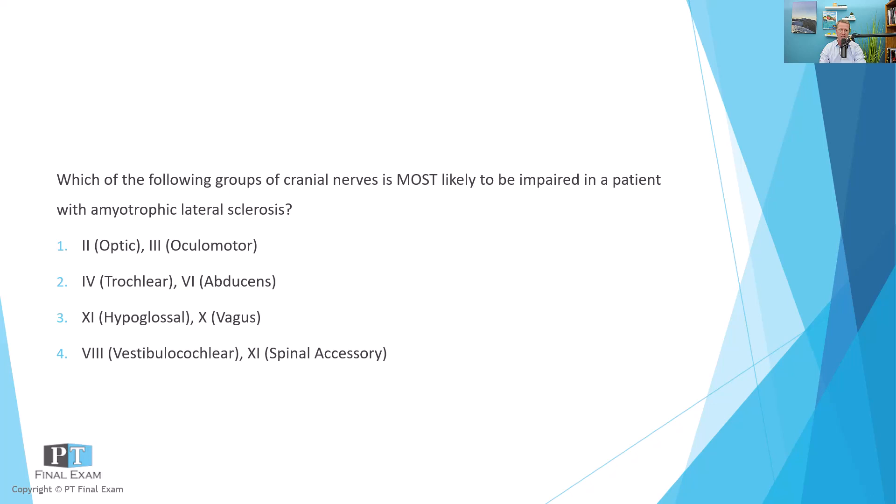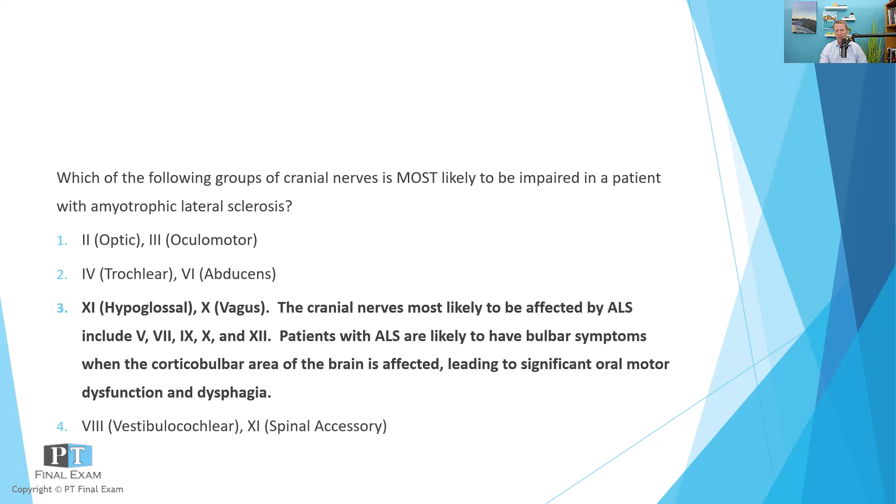Bulbar symptoms mean that you're having difficulty with swallowing and speech. When it comes to the cranial nerves, cranial nerves nine and ten are the most likely to be involved. If you look at the cortical bulbar — the brainstem portion, specifically the medullary region — we're talking about brainstem and swallowing function. This is going to be affecting cranial nerves five, seven, nine, ten, and twelve. Really anything related to speech and swallowing will have some very significant effects — that's what's called the bulbar effect or bulbar symptoms.